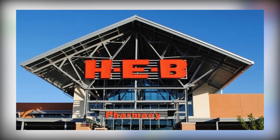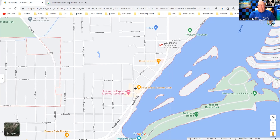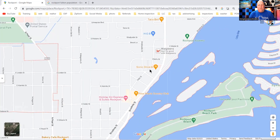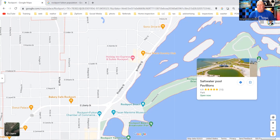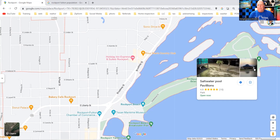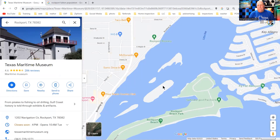HEB is kind of the iconic state grocery store down here in the southern area — you don't see a whole lot of Costcos or similar stores. So you've got the Rockport Beach area. There is an actual paved road on Rockport Beach you can drive down. You have the saltwater pool with pavilions, and other pavilions you can rent out for weddings or whatever you want to do — a little bit of everything on Rockport Beach.